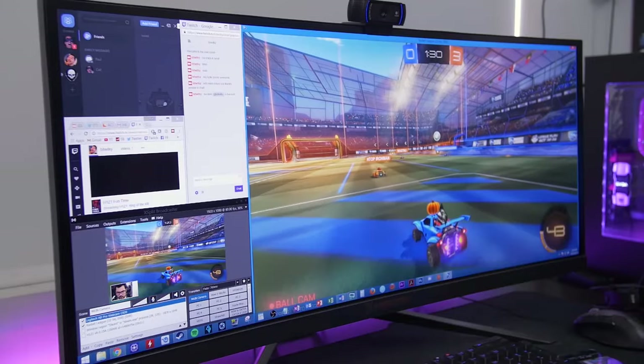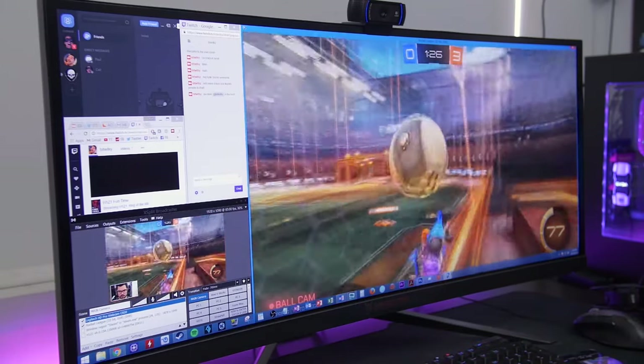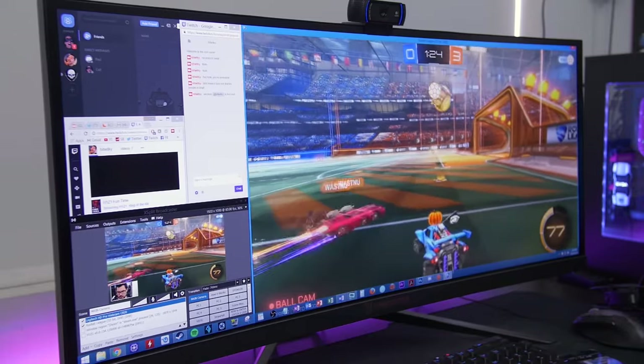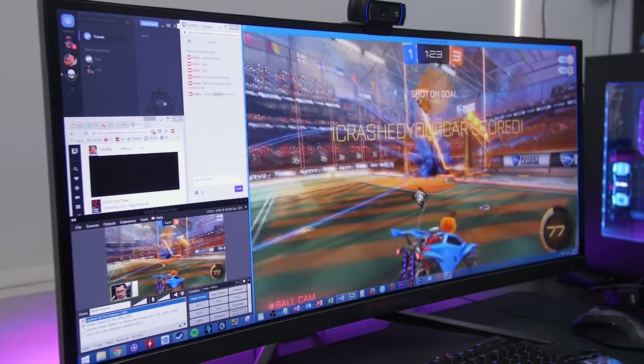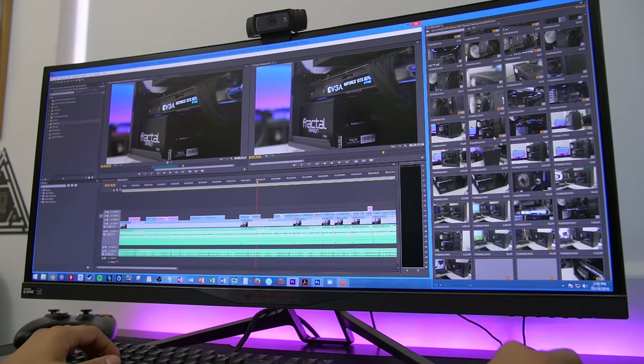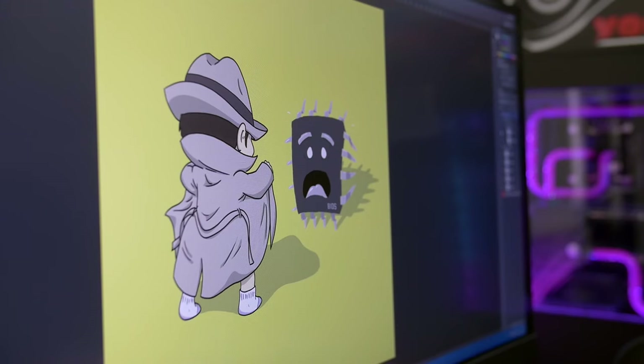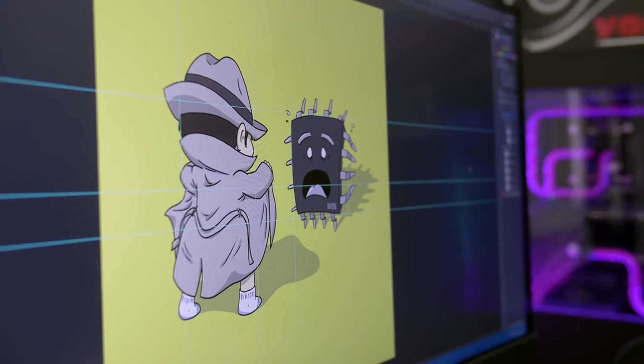Twitch streaming with this panel was actually fantastic, with plenty of real estate for things like chat and XSplit while still allowing me to game at 2560x1440. Ultra-wide at this resolution also works like a dream for general desktop browsing and workstation applications like video editing, though I can see how the screen's curvature might distort the perspective of those looking for pinpoint accuracy with their compositions.